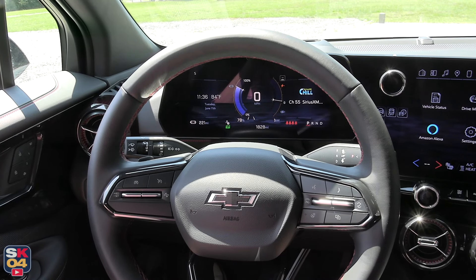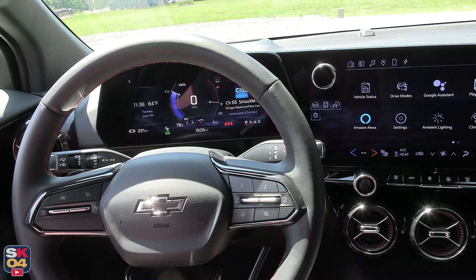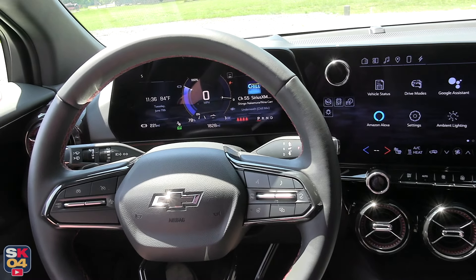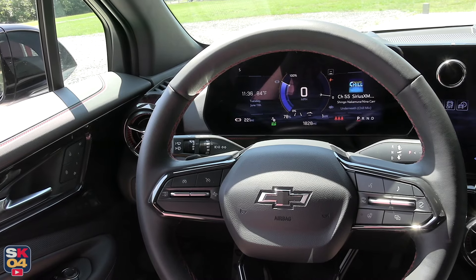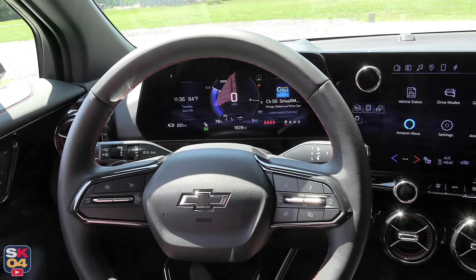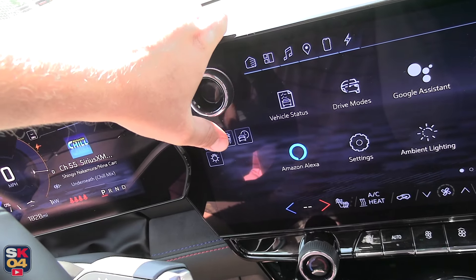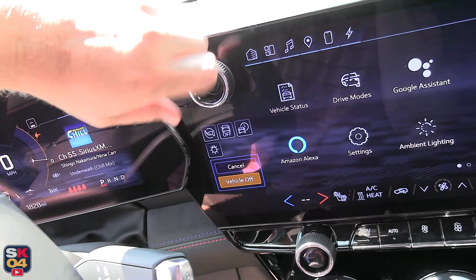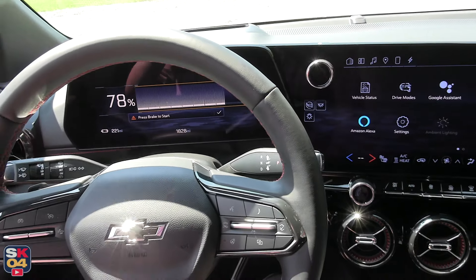You can turn the vehicle off a couple of different ways. Let's say you're out and about and get to your destination — you place the vehicle in park, take your seat belt off, and open up the driver's door; it'll power down automatically. But if we're just sitting here and want to turn it off, you can go within the infotainment system and hit that off button — vehicle off — and that shuts it down.